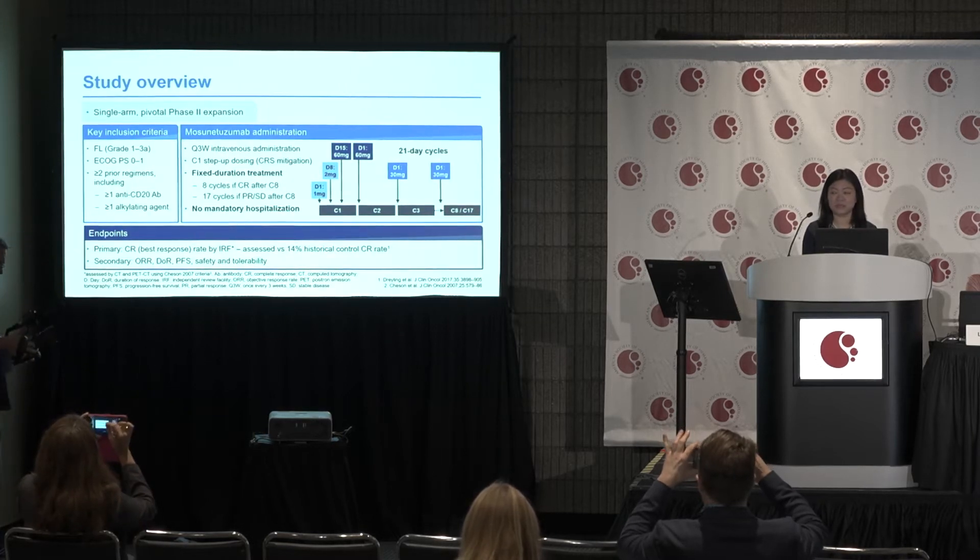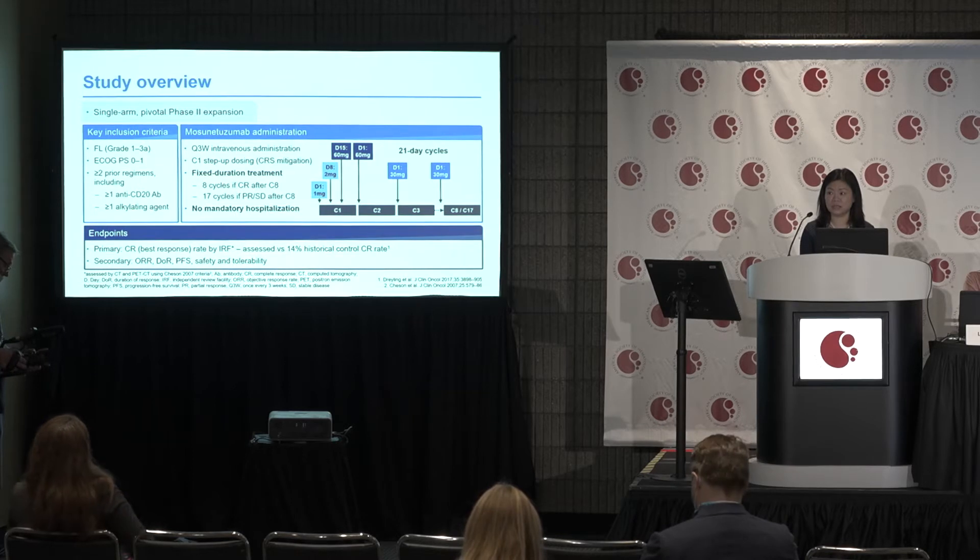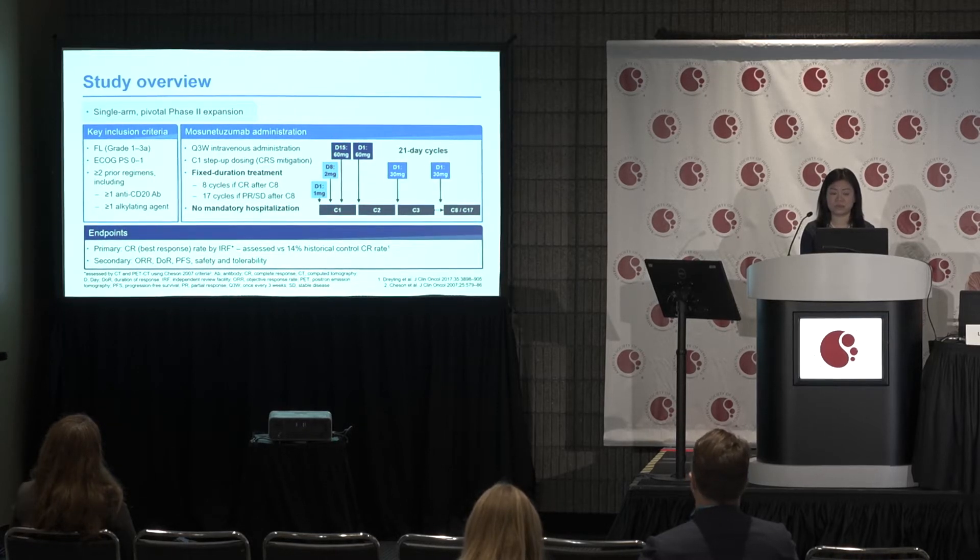This is a single-arm pivotal phase 2 expansion. Key inclusion criteria include patients with follicular lymphoma grades 1, 2, or 3A, ECOG performance status 0-1. Patients need to have at least two prior lines of therapy, which must include at least one anti-CD20 monoclonal antibody treatment and one alkylating agent.